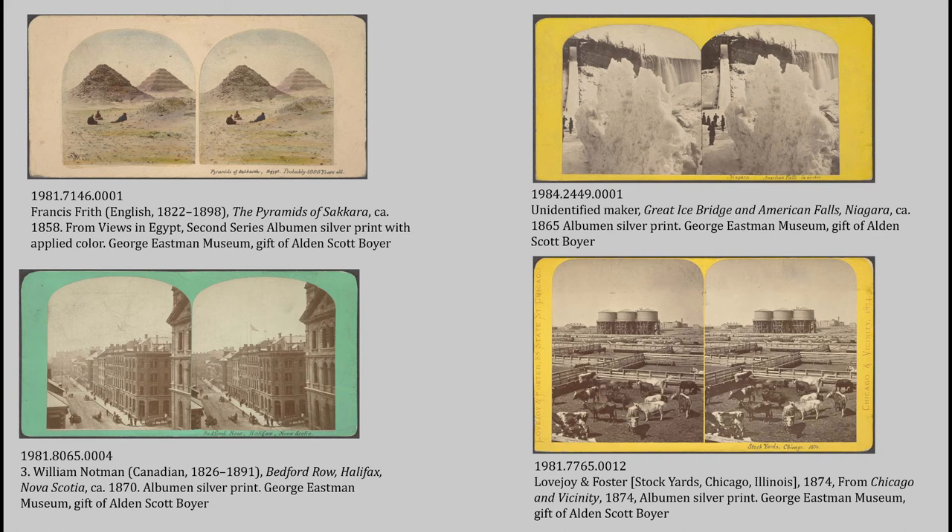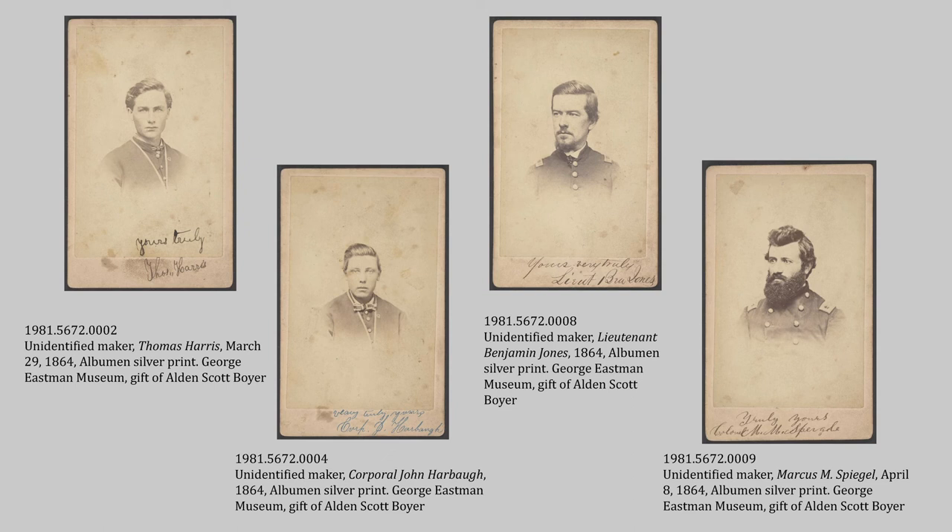Stereos were like tourist items if you were on vacation and wanted something to remember it by, but you could also just order them if you were interested in a location or a topic. They weren't just places — there were also stereos of floral arrangements, art, a little bit of everything. It would be a fun activity for families to get together in the parlor and look at stereos. So this gives us a very interesting look into what an upper-middle-class family of that time was into. They didn't have Twitter or Instagram, but they had stereo views — distant lands like Egypt, Halifax Nova Scotia, the stockyards of Chicago, and Niagara Falls back when it would freeze over.